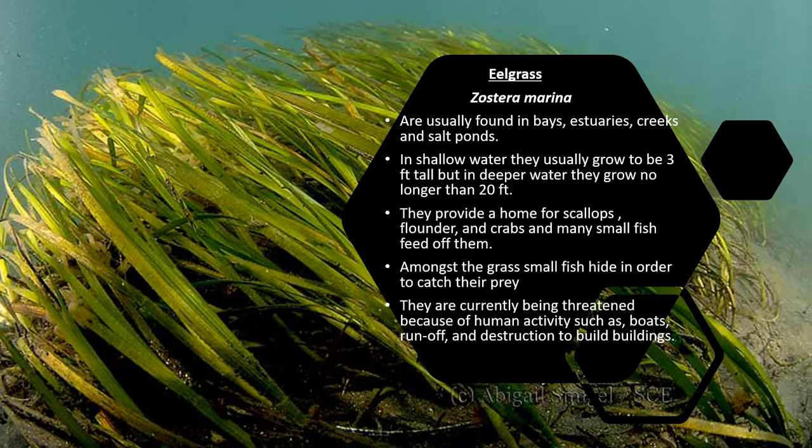The primary producer I chose was eelgrass. They are usually found in bays, estuaries, creeks, and salt ponds. In shallow water they can grow to be about 3 feet tall, but in deeper water they grow to be about 20 feet tall. They provide a home for scallops, flounders, crabs, and other small fish feed on them. Amongst the grass, small fish hide in order to catch their prey. They are currently being threatened because of human activity such as boats, runoffs, and destruction to build buildings.